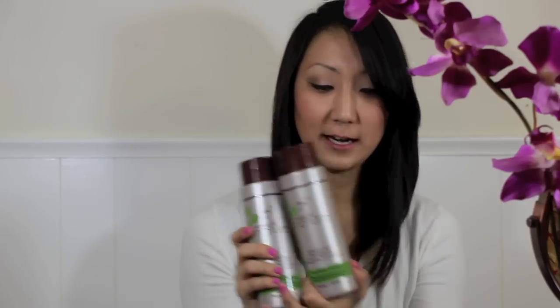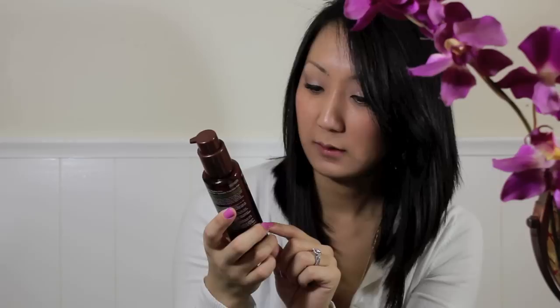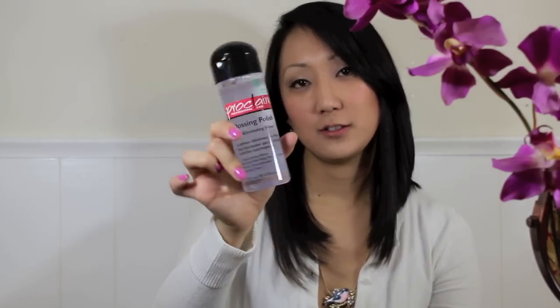At Sally Beauty I ended up getting a shampoo and conditioner — I'm going to try the Ion, it's inspired by nature. I also picked up a nourishing oil treatment; you apply it after you wash your hair, before you dry, or you can do it on dry hair — it's just supposed to nourish your hair. I also picked up a glossing polish by Proclaim and I heard a lot of good things about it, so I figured I'd give it a go.